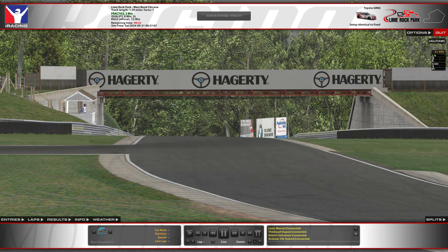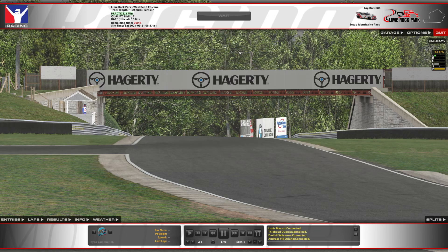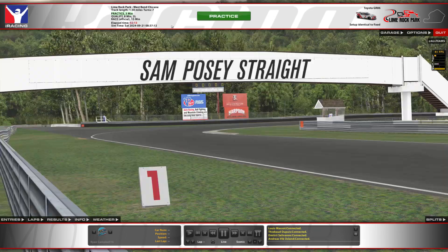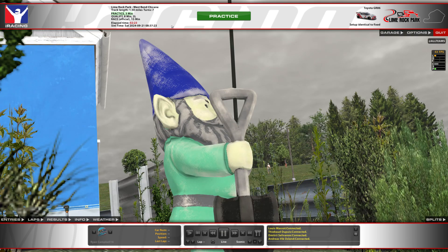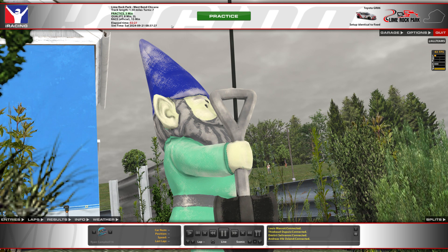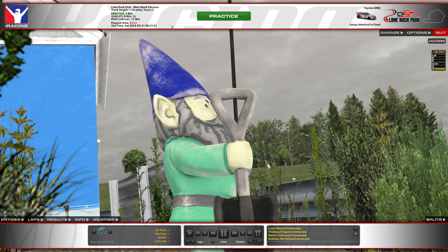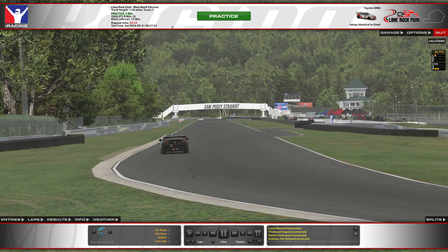Welcome everyone back to iRacing here at Lime Rock Park in the GR86. I apologize for the lack of uploads lately. I did do Watkins Glen, but it was just a train wreck and not even worth uploading — I couldn't even get a clean enough race, I spent like 10 minutes in the pits. Bristol, I'll be honest, I didn't buy the track. I just didn't really have the money for it this past week, and our short track program isn't great, so it seemed like a good one to skip.